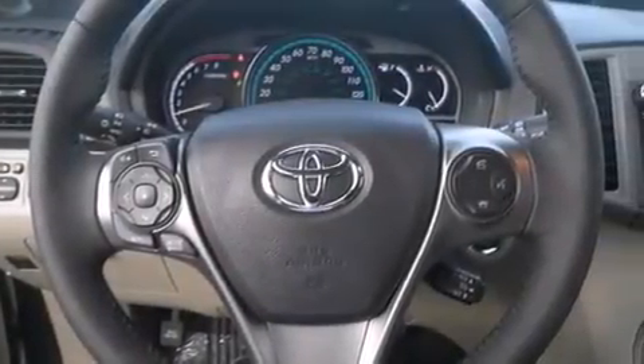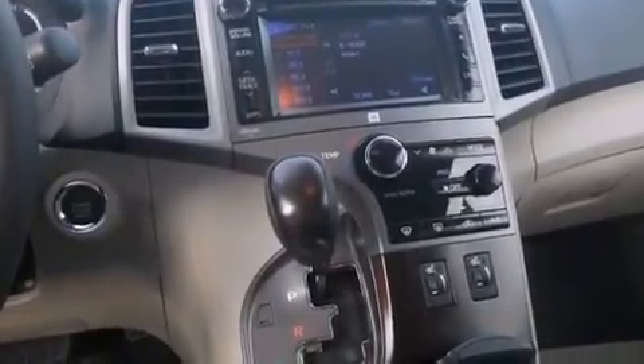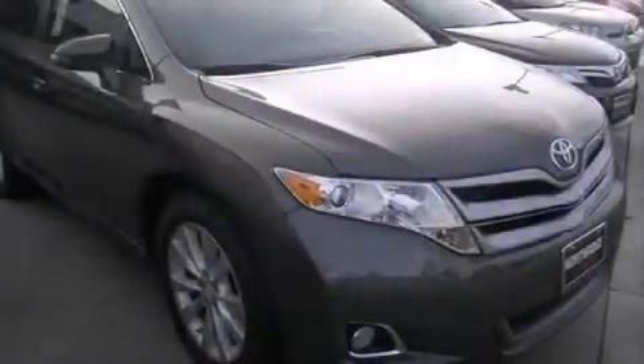Air conditioning with automatic climate control, cruise control, and the heated seats can warm you up in seconds, keeping you and your passengers comfortable the whole trip.